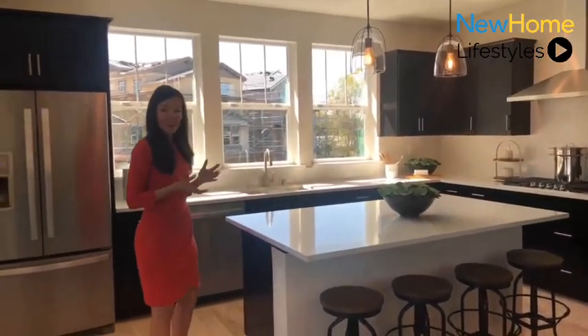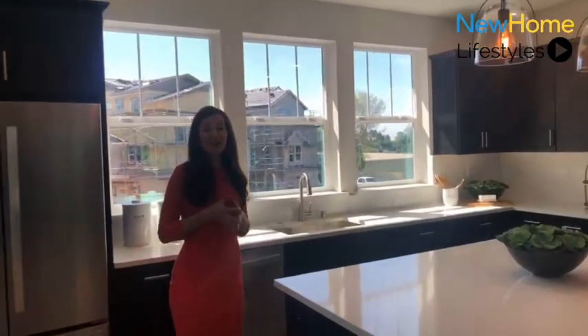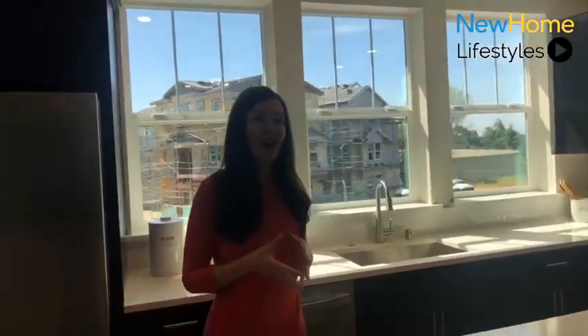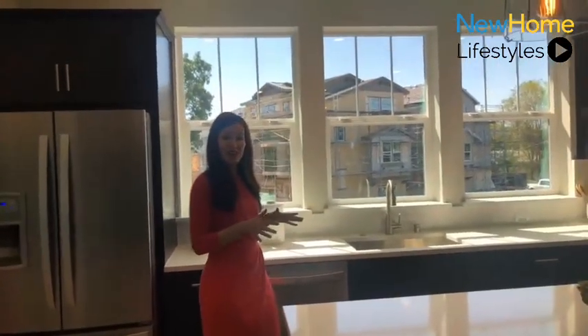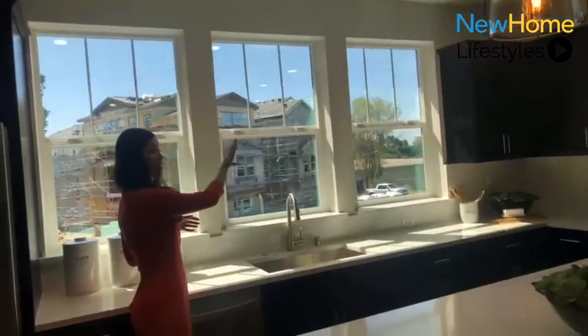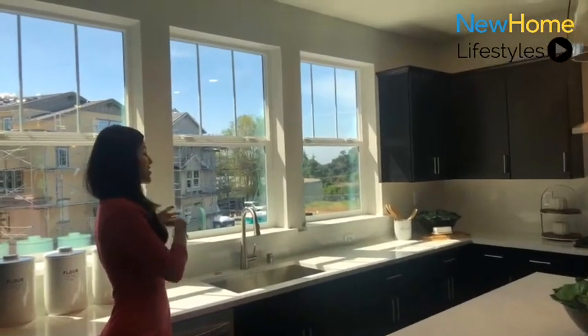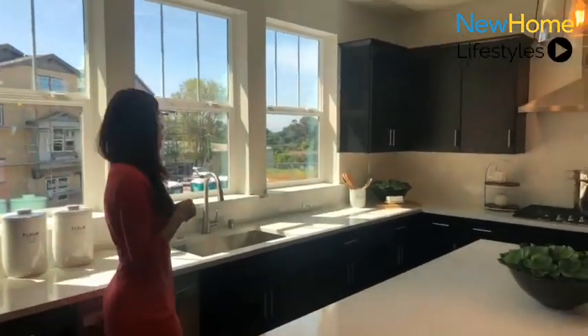I'll start here in the kitchen. One of the things you'll notice as we go through this particular plan is just how much natural light you're going to find throughout the entire floor, no matter what floor we're on. We are starting on the mid-level here where the kitchen's located. One of the nice things about having a mid-level kitchen is that it provides elevated views, and depending on home site, some great views of the bay and the park.